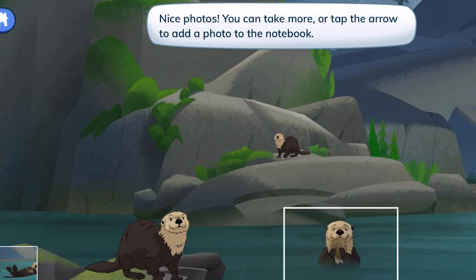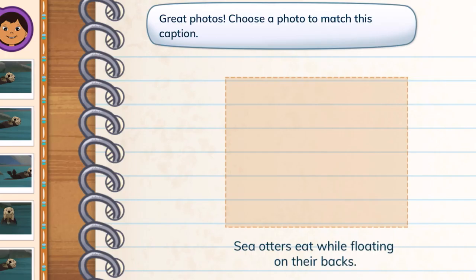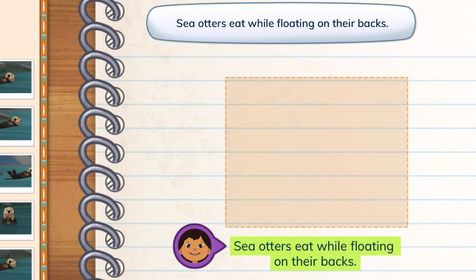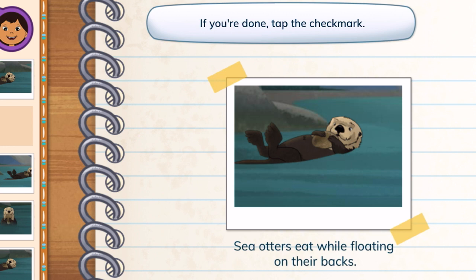Nice photos! You can take more or tap the arrow to add a photo to the notebook. Great photos! Choose a photo to match this caption. A caption gives us information that tells about a picture. Sea otters eat while floating on their backs. You picked a photo for the caption. Captions give information about their matching photos. If you're done, tap the check mark.